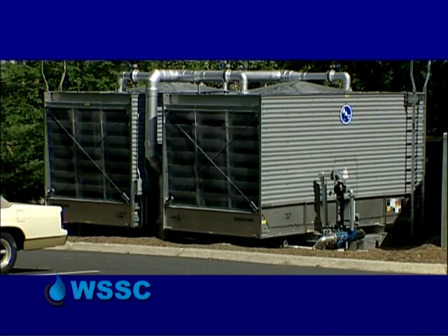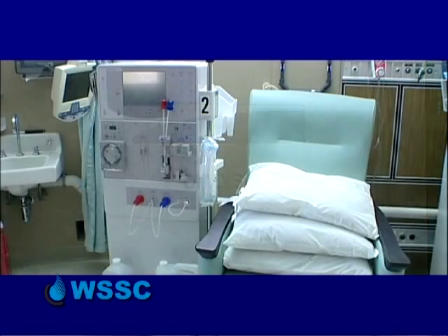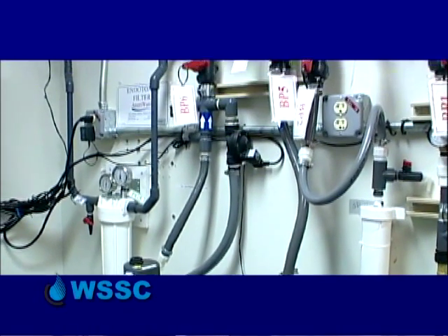There are many cases, unfortunately, where backflow has occurred and water from cooling systems, heating systems, fire sprinkler systems, and certainly much more hazardous applications has made its way back into the drinking water, either making people sick or worse.